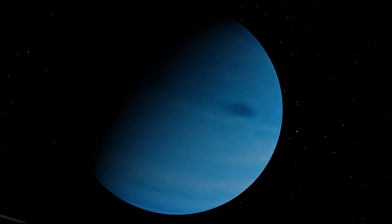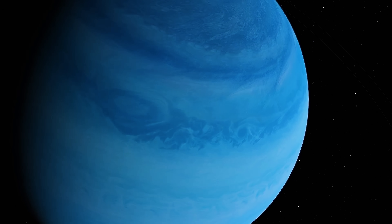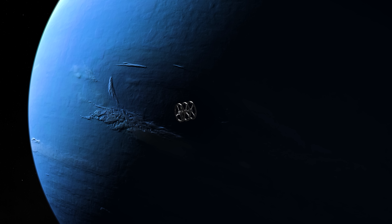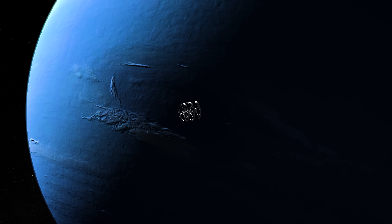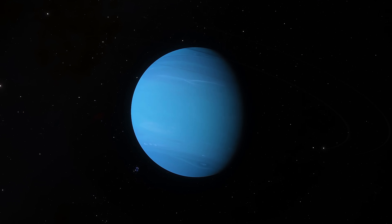Neptune definitely has many unexplored mysteries. At this point, we don't know, for example, the exact composition of Neptune's interior or, in general, how ice giants are formed. So we have to wait for future scientific expeditions that will help us better understand the chemistry of these worlds and unravel many of the mysteries that interest us.